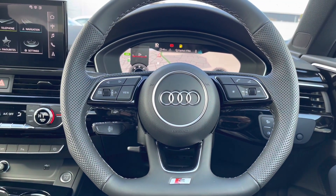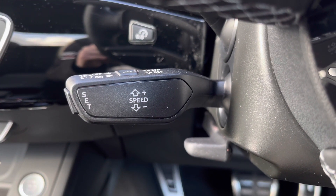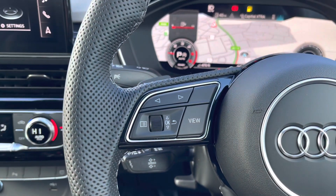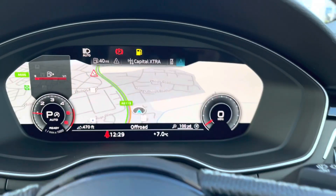Moving on to the beautiful flat-bottom three-spoke multifunctional steering wheel. On the left-hand side we have the cruise control system with speed limiters, making it really easy to maintain speed on the motorway. On the right-hand side you'll be able to answer hands-free calls on the go.